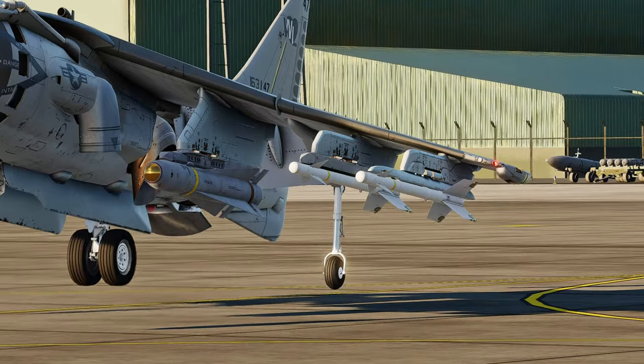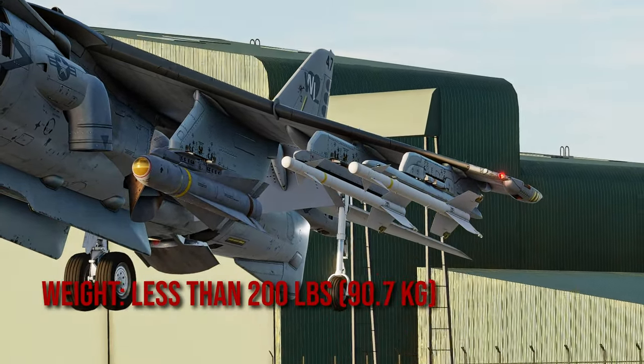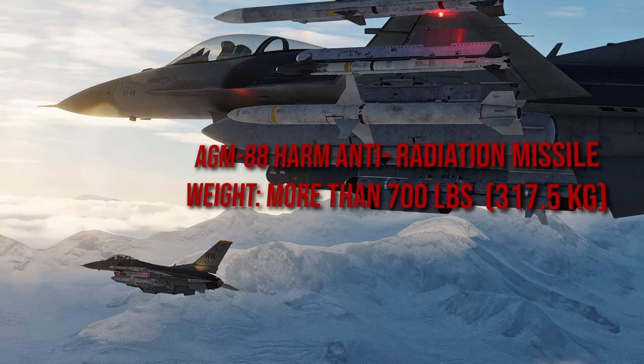The missile is pretty light, weighing less than 200 pounds or 90 kilograms — compare that with the AGM-88 HARM, which weighs more than 700 pounds or 317 kilograms.